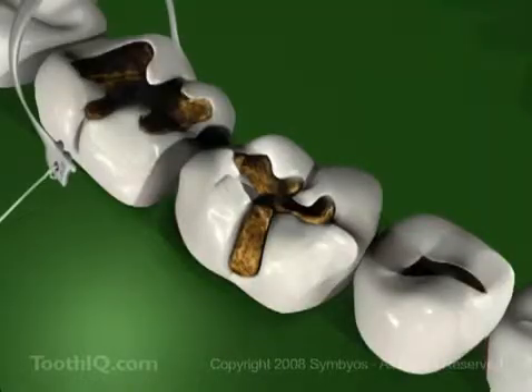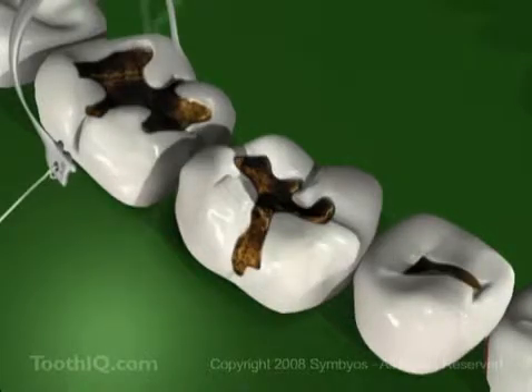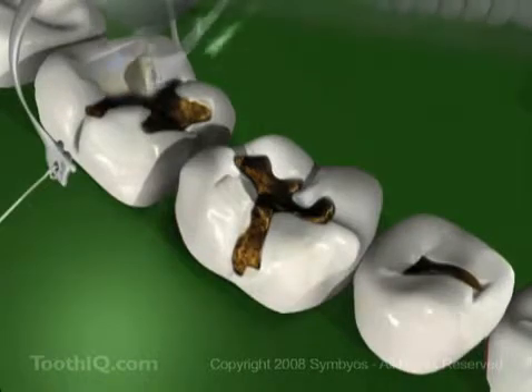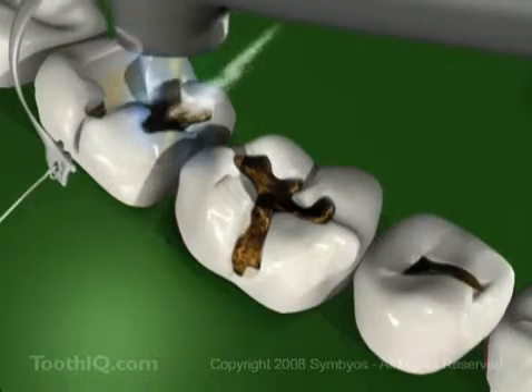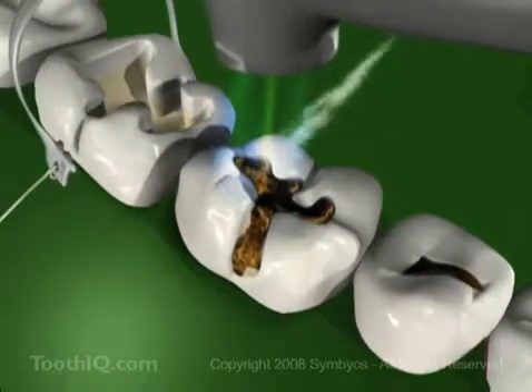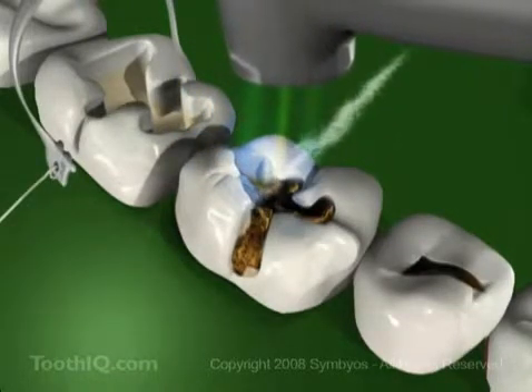But if you do get cavities in your teeth, your friend the dentist can help you fix them. They might give you some sleepy water so they can work on your teeth comfortably while they're sleeping. That makes them feel funny, like when your leg goes to sleep when you sit on it too long. It might make your lip or cheek feel funny for a while too, but don't worry, it'll feel like its normal self before long.